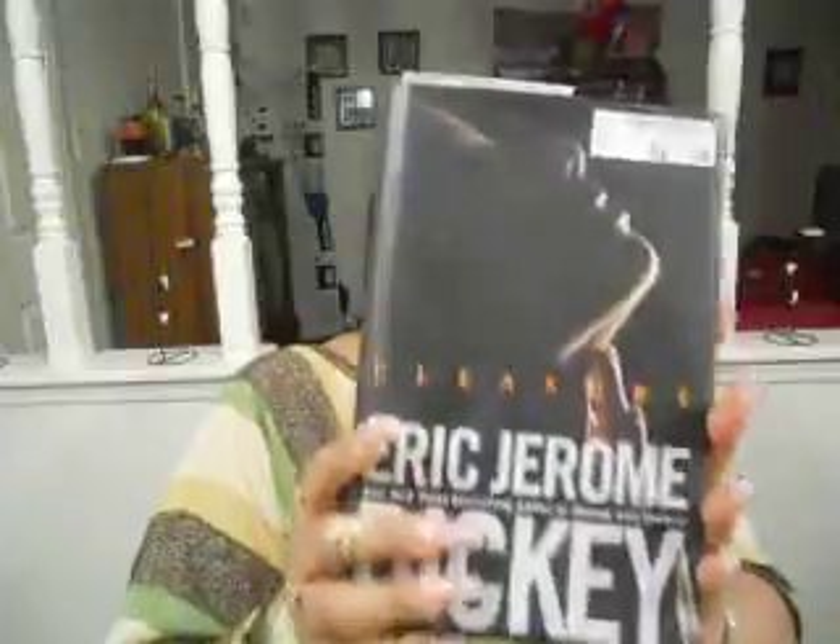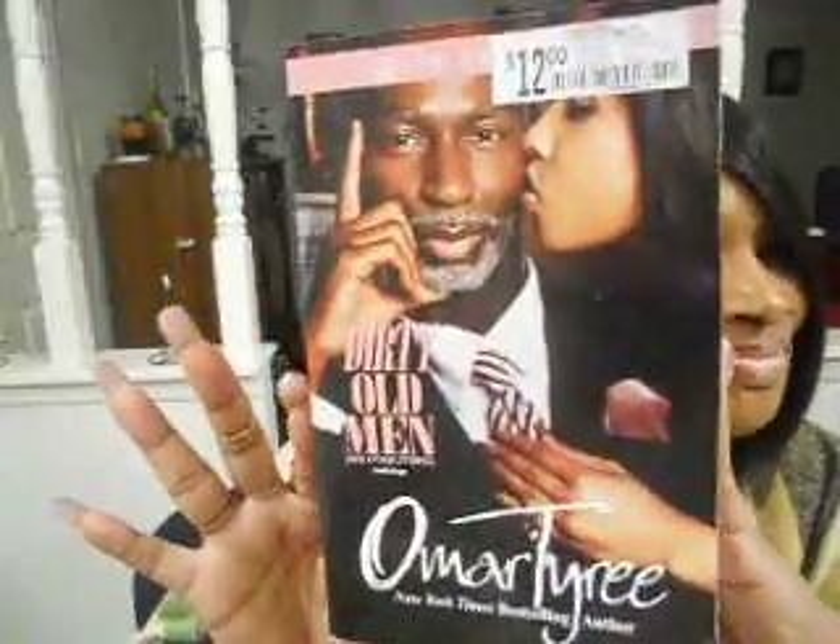My husband bought me four books. I got Pleasure by Eric Jerome Dickey — I'm currently reading this one. I got Pecking Order by Omar Tyree, Omar Tyree's The Last Secret novel, and Omar Tyree's Dirty Old Man — I can't wait to read that one, I'm saving it for last. Y'all I love to read good books. They're thick too! Books keep you busy and keep you out of trouble.